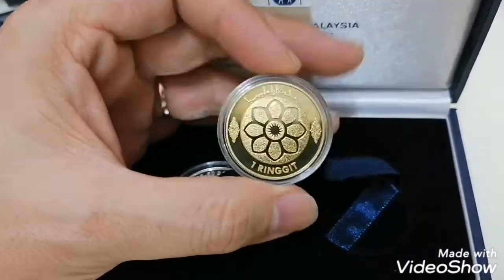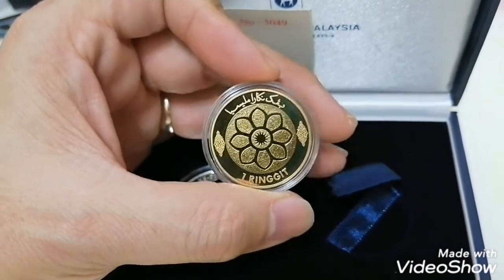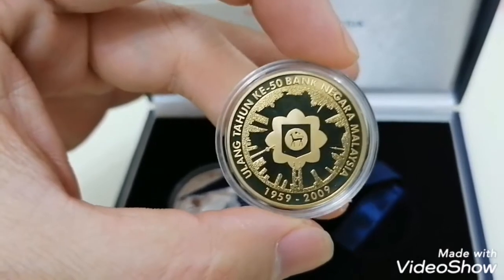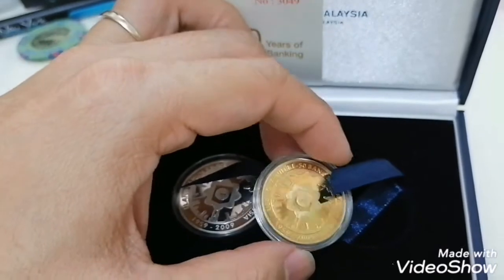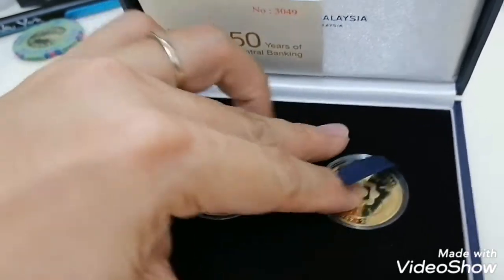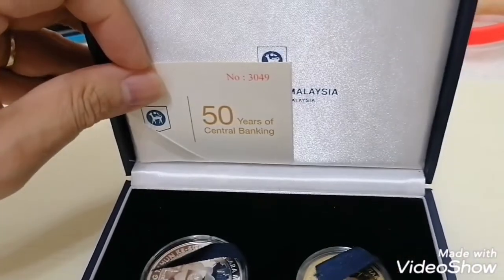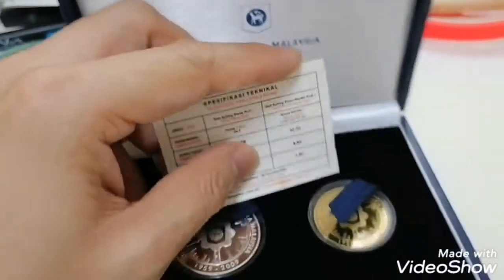This is the one ringgit coin — the design is the same and it's in gold color. This is a proof one ringgit coin. Normally it comes as a set of two. There is also a coin card version of this one ringgit, but so far I haven't come across one yet so I can't share that with you.